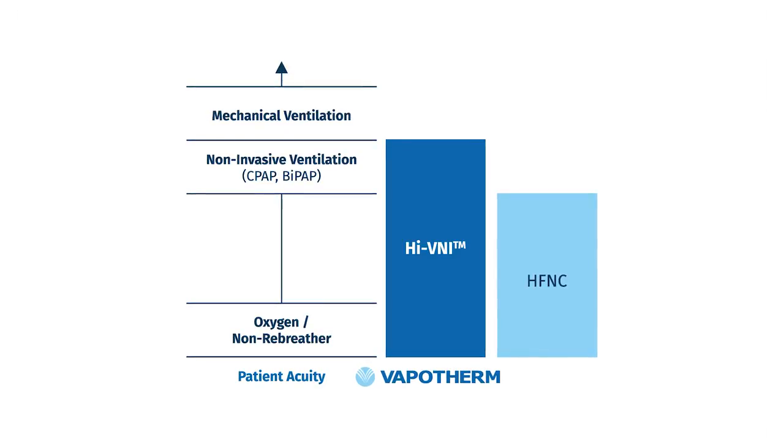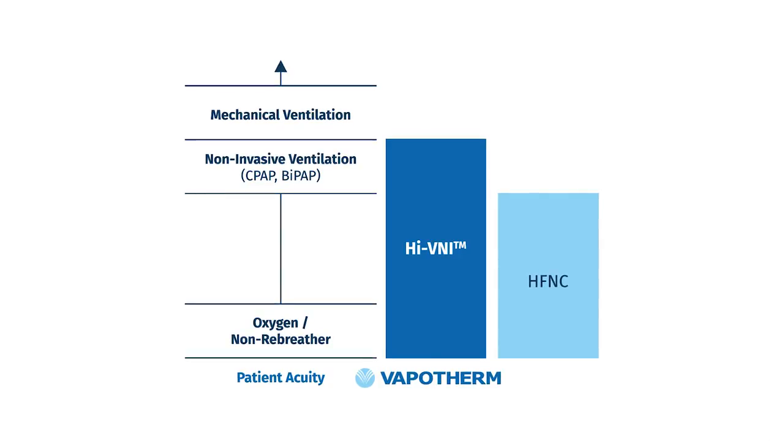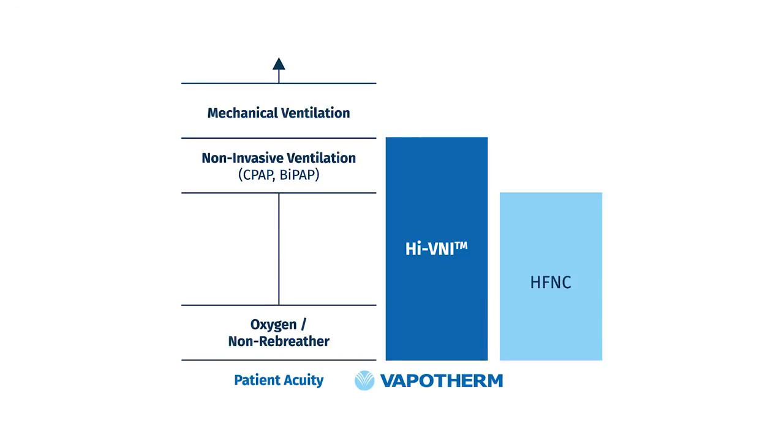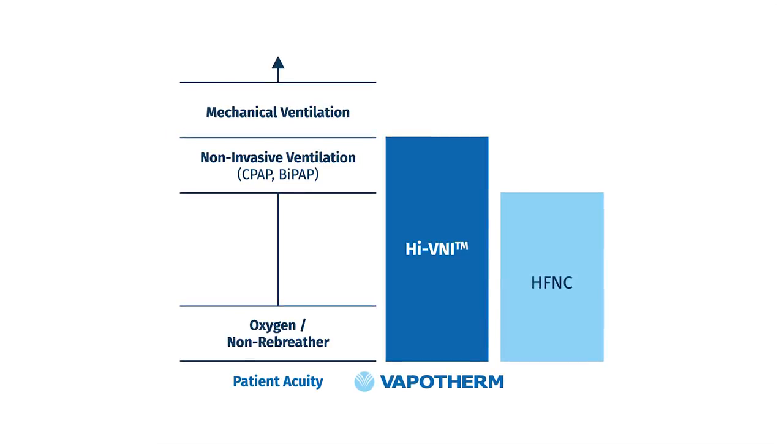In practice, high-velocity nasal insufflation is the application of conditioned breathing gas delivery to support breathing effort. High VNI is a refined application of high-flow nasal cannula that accomplishes several objectives for a reduction of work of breathing: reducing inspiratory resistance, approaching peak inspiratory demands, and flushing of dead space.